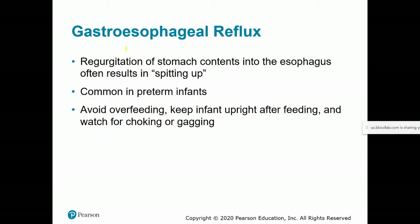GERD in infants involves regurgitation of stomach contents into the esophagus, often resulting in spitting up. This is more common in preterm infants. It's really important to keep the infant upright after feeding — don't feed the infant and then put it down right away. Avoid overfeeding and check for choking or gagging.